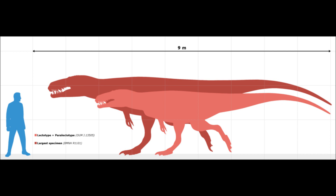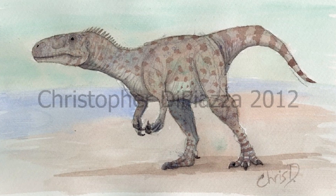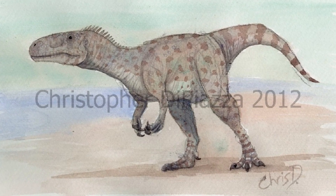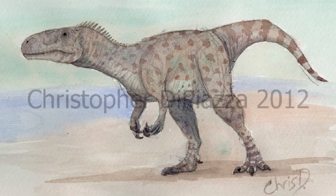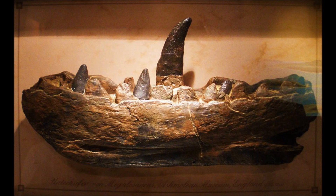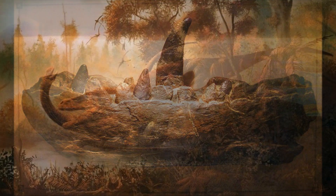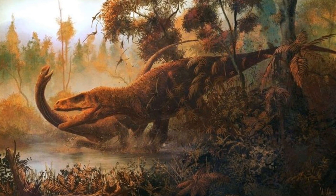Some previous estimates put it at 9 metres long and 1 tonne. It is a typical theropod build, with a strong, stiff tail and a robust body. The forelimbs were slightly larger than average, with three long claws that may have been used when attacking prey, either to slash or hold them in place. The skull was quite large for its body size, and the teeth were larger than normal. Its skeleton was highly ossified, meaning it was a robust and muscular animal, making it a powerful predator.